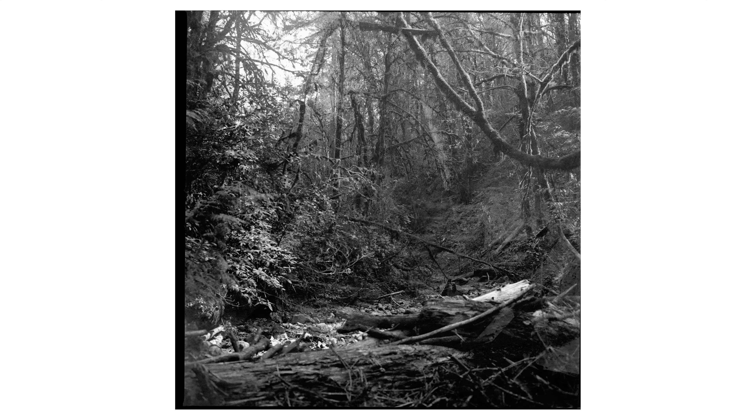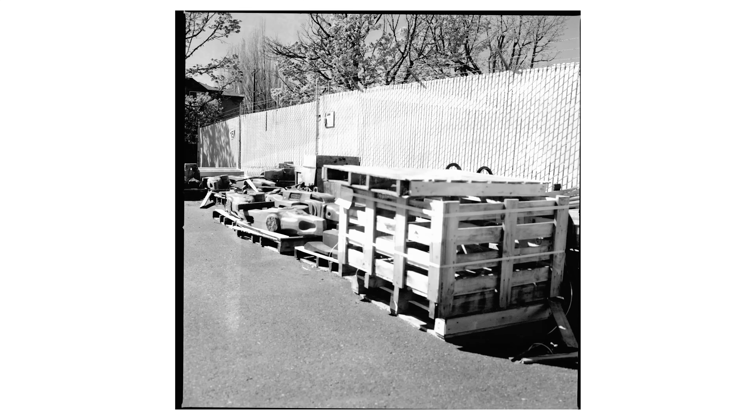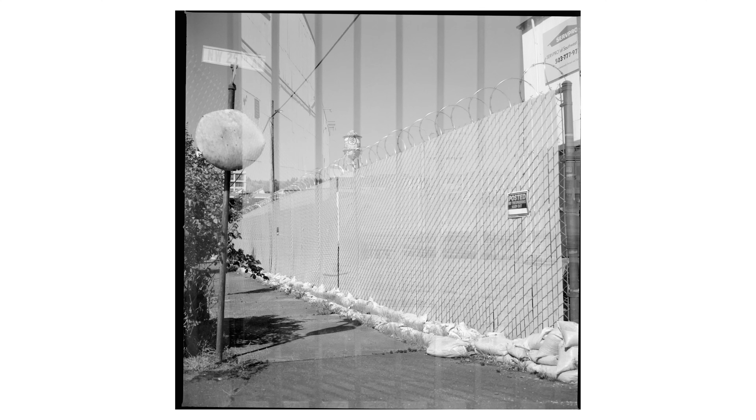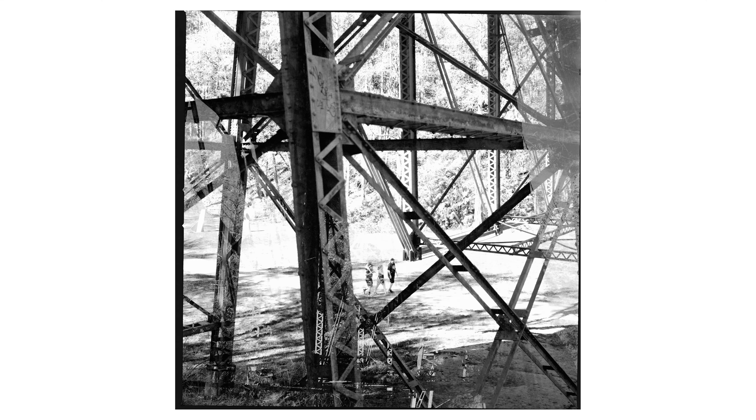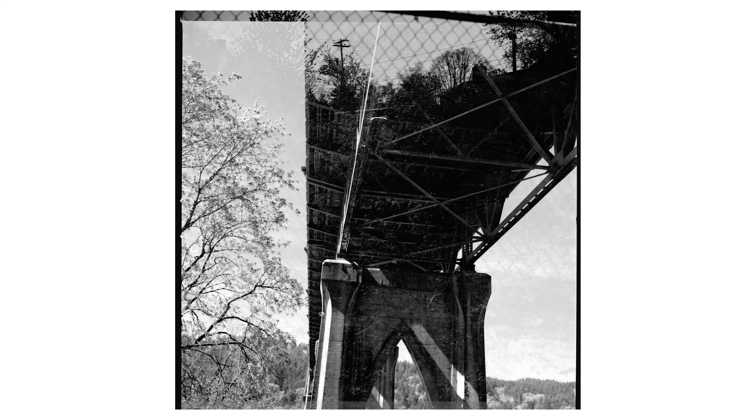But what happens when you separate the channels? Some of these shots worked out surprisingly well, whereas most of them did not. Looking at one frame in particular: the blue channel — besides the overexposure, it looks fine. But in the green channel, you can see the chain link fence bleed through. And in the red channel, you get this neat multi-exposure looking thing going on, but not exactly the crisp individual image I was looking for.